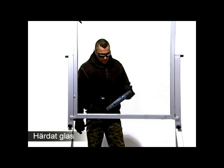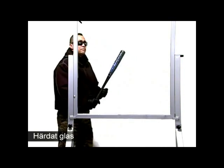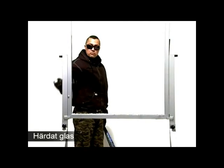Time to take a look at the first so-called security glass. This is toughened glass. This time the edges are not as sharp but the result is similar.